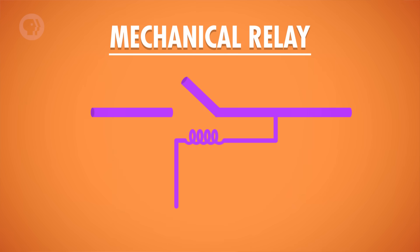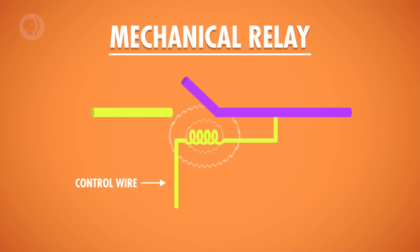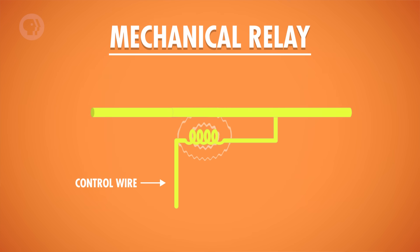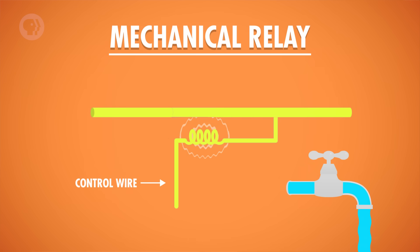The brains of these huge electromechanical beasts were relays – electronically controlled mechanical switches. In a relay, there is a control wire that determines whether a circuit is opened or closed. The control wire connects to a coil of wire inside the relay. When current flows through the coil, an electromagnetic field is created, which in turn attracts a metal arm inside the relay, snapping it shut and completing the circuit. You can think of a relay like a water faucet – the control wire is like the faucet handle. Open the faucet and the water flows through the pipe; close the faucet and the flow stops. Relays do the same thing, just with electrons instead of water. The controlled circuit can then connect to other circuits, or to something like a motor, which might increment a count on a gear, like in Hollerith's tabulating machine we talked about last episode.